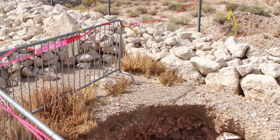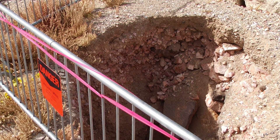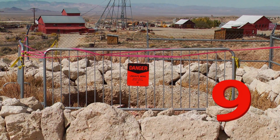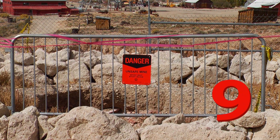We actually have a ranking system where we rate each individual mine shaft or tunnel based on its location plus the hazard type, and apply a hazard ranking of a minimum of 2 points to a maximum high ranking of 10 points. Each one of the features that we find is given a ranking. This one ranks 9 out of 10 points, mostly for location — there could have been someone's car visiting the mining museum parked at that site.